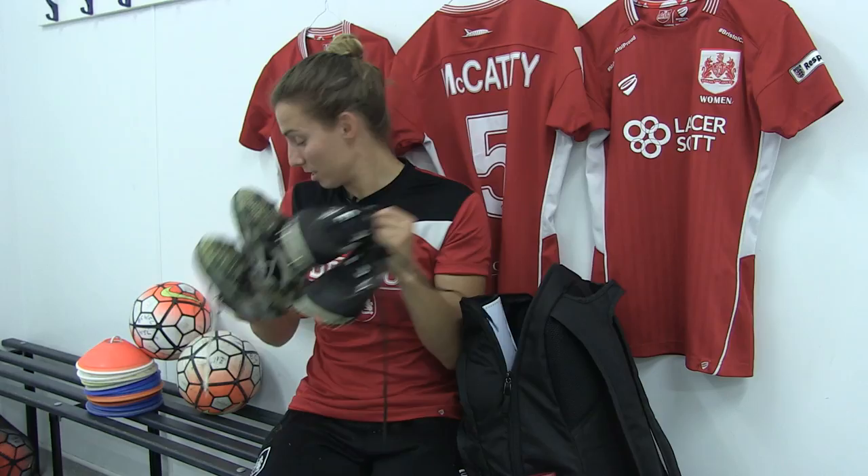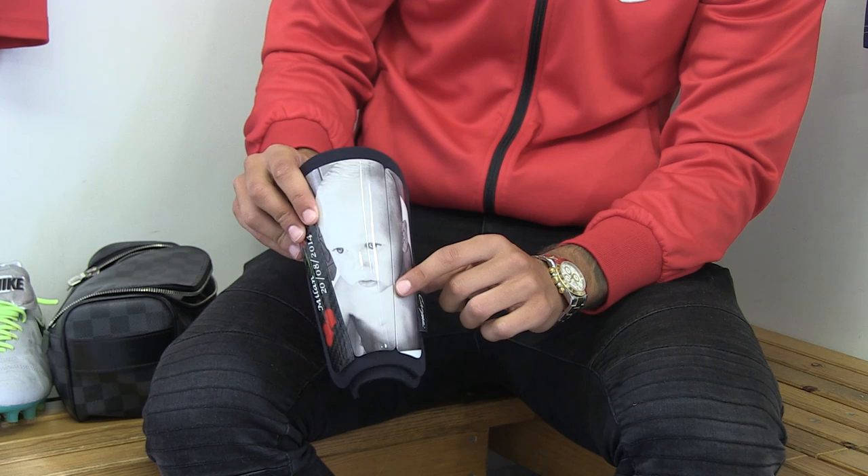These are my shin pads. I've actually just had these personalised, so that's a picture of my little boy with his name and his date of birth. And that's a family picture with a little slogan saying, my family, my motivation.